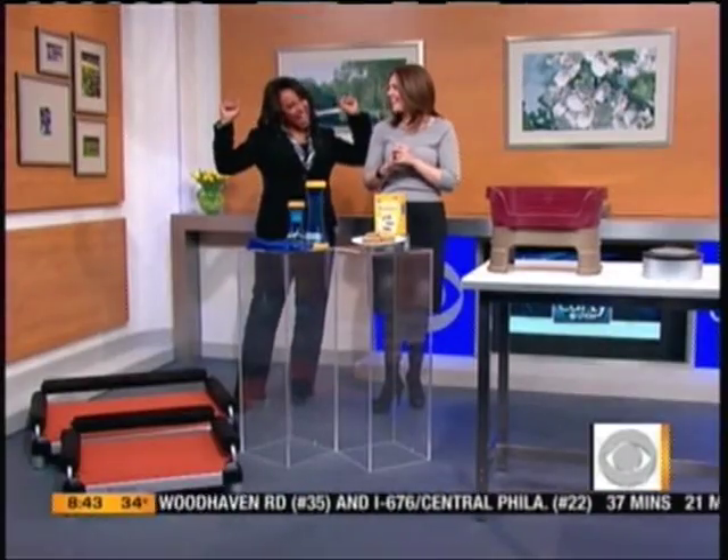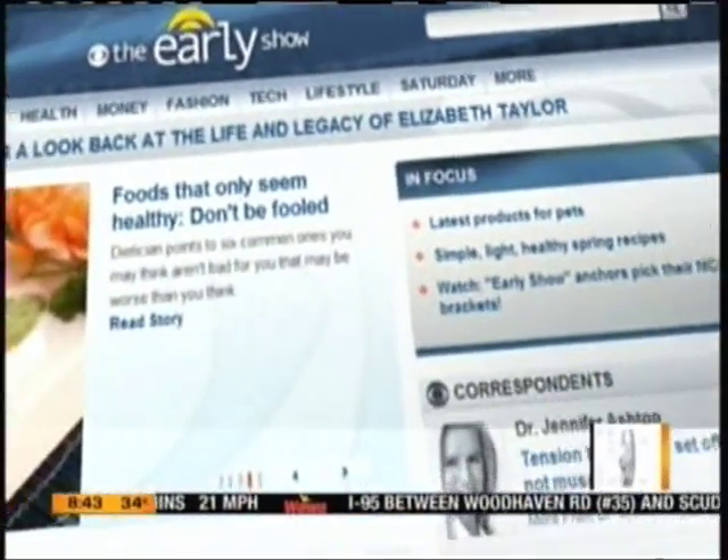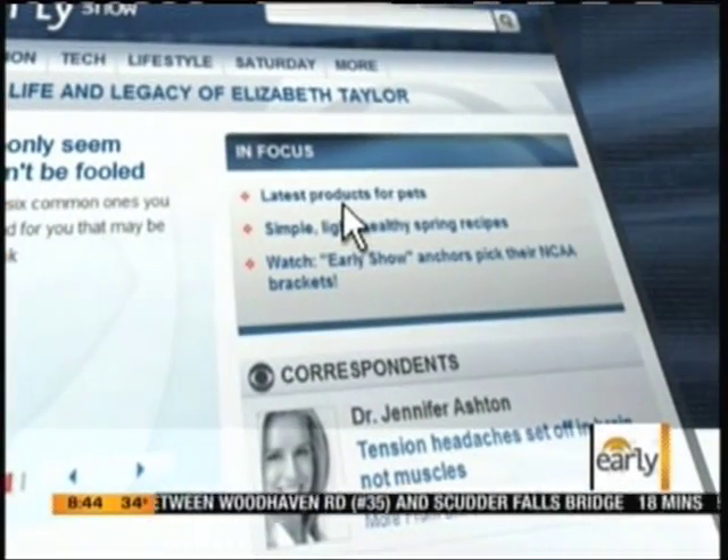These I'm fascinated by. I have bought doggy ice cream with pride. Yes. For more on those products, just log on to our website at earlyshow.cbsnews.com.